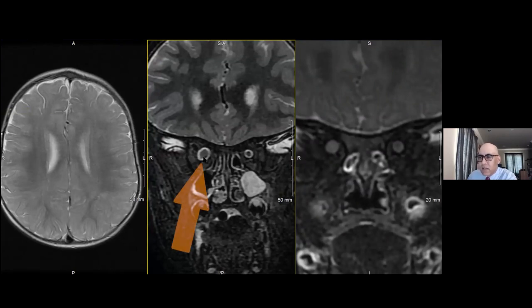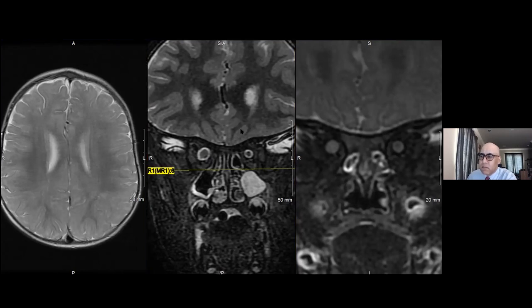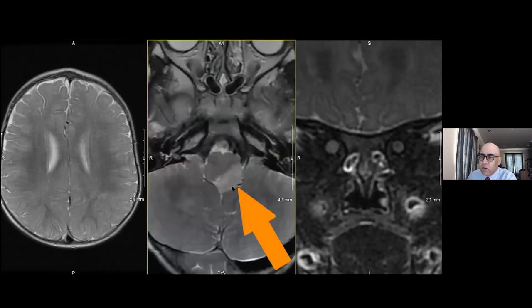Five years later, we see this asymmetric fusiform enlargement of the orbital segment of the right optic nerve. This patient developed a right optic pathway glioma with fusiform enlargement of the optic nerve. The lesion in the left posterior aspect of the medulla oblongata did not progress — while histologically it may be neoplasm, it did not warrant surgery, biopsy, or any other treatment, but did warrant close continued imaging surveillance.